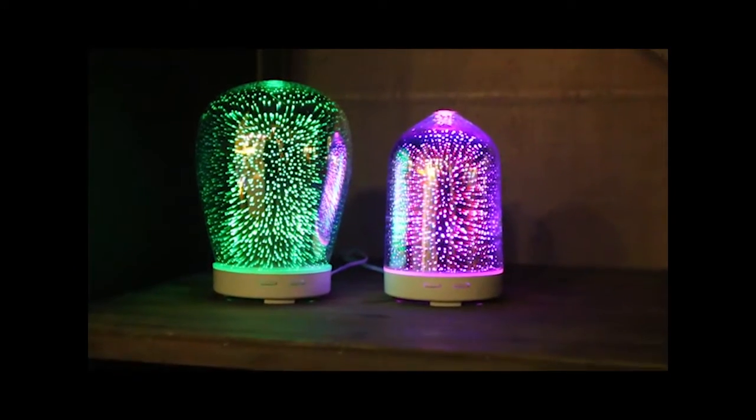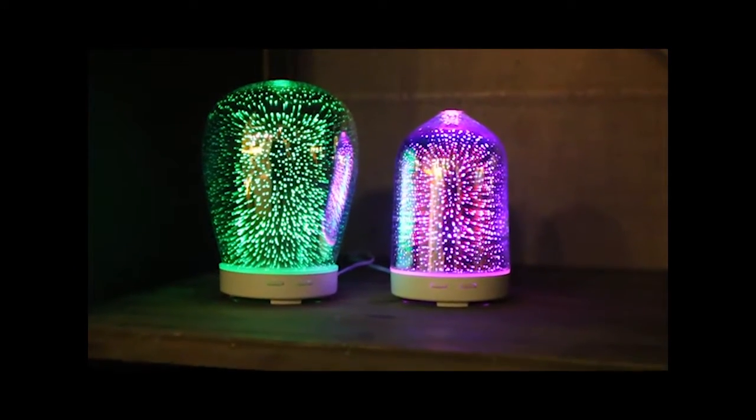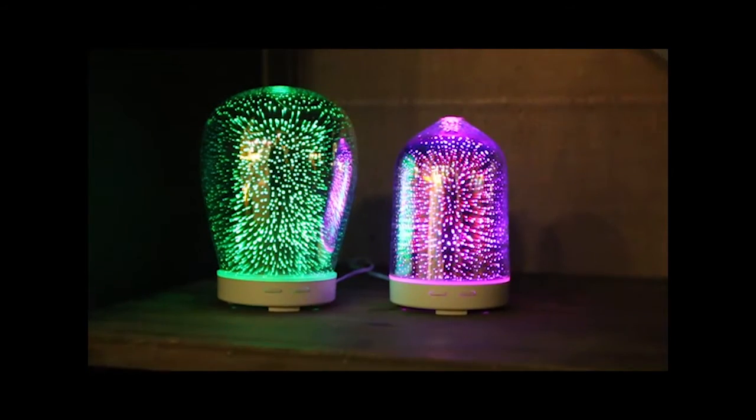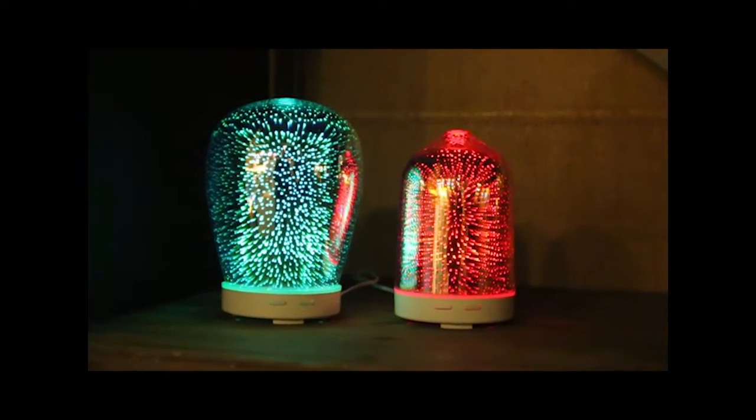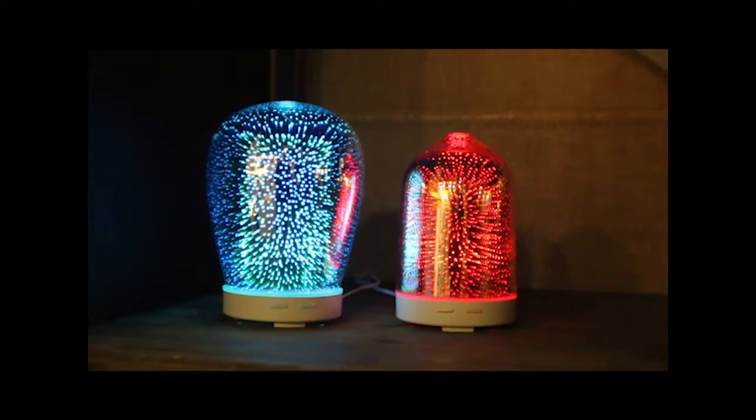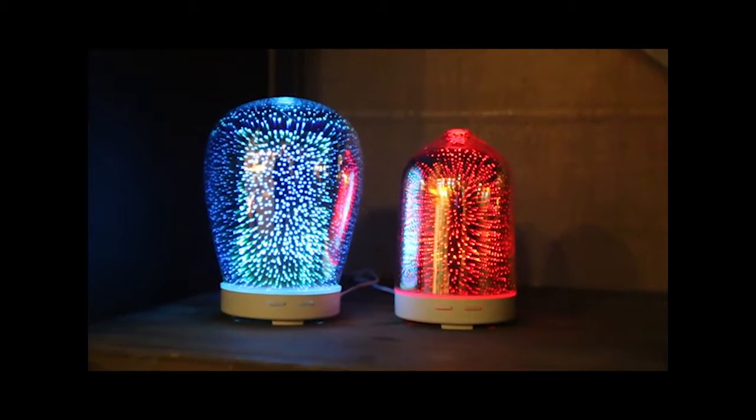My second pick are the Galaxy Effect Diffusers. They quietly bring the benefits of ultrasonic mist, and with seven soothing LED colors they'll bring a new look to any environment. Add water-soluble essential oils to distilled water and customize your experience.